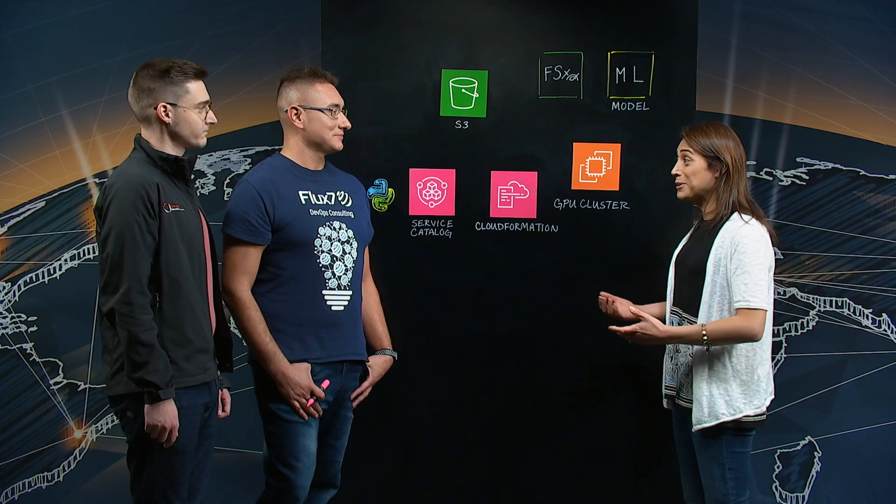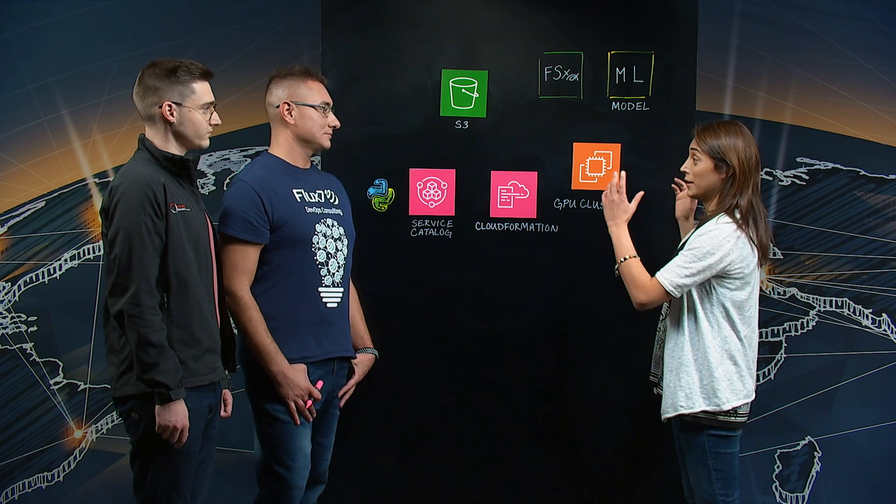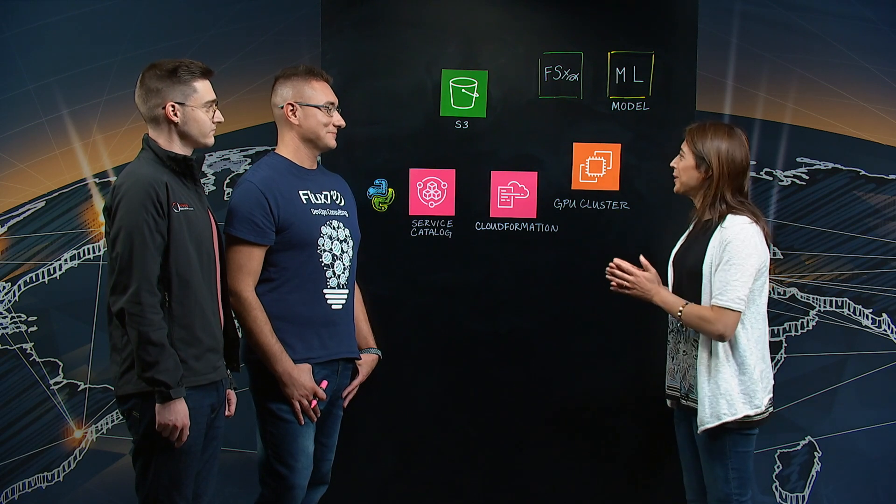Hi, welcome to This is My Architecture. My name is Andrea and I'm here with David from Toyota Research Institute and Arthur from Flux 7. Welcome to the show. Thanks for having us. At Toyota Research Institute, we do autonomous driving research. And at Flux 7, we're a consulting firm that helps companies achieve long-term agility and innovation through DevOps, pipelines, and automation workflows. Today we're going to talk about machine learning infrastructure implementation for autonomous driving.